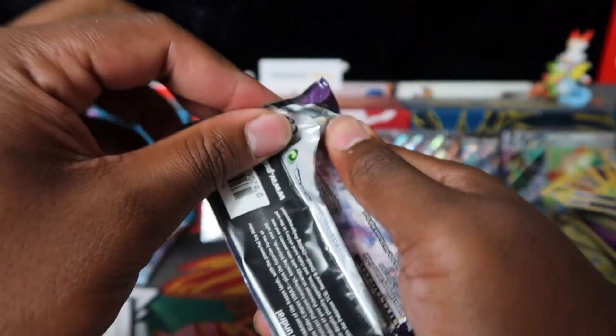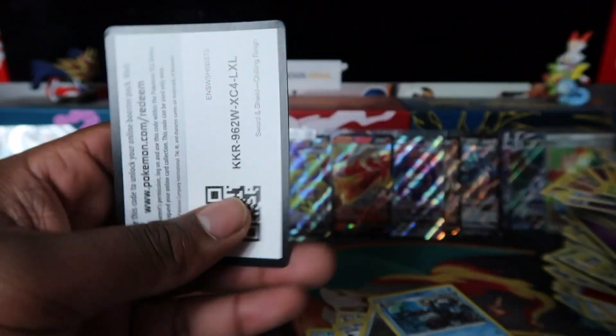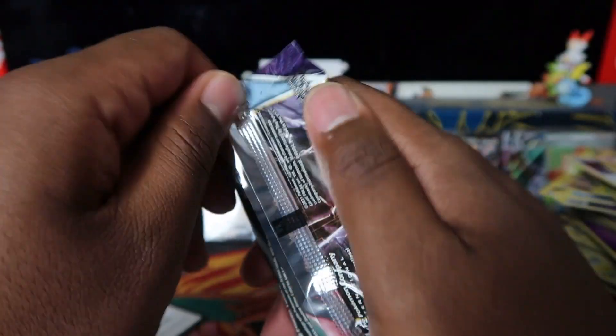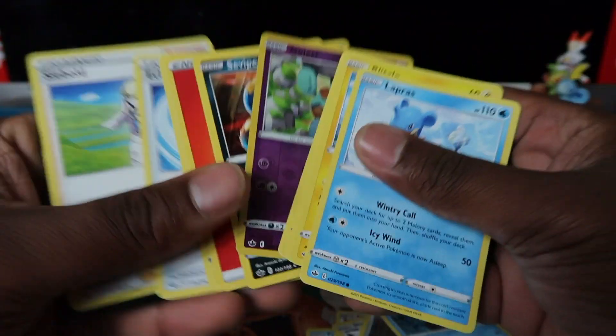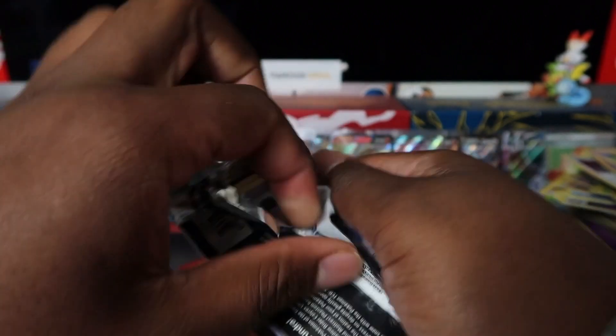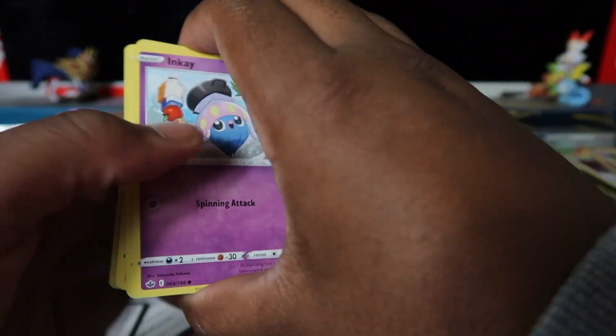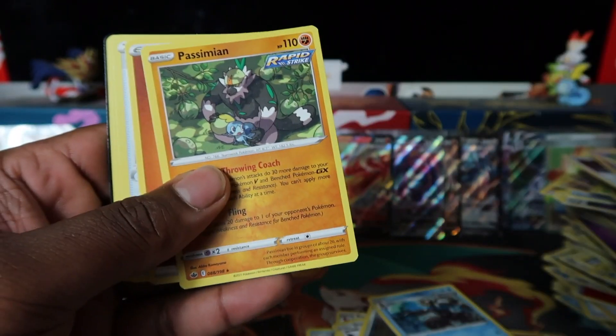We pulled three in the last row out of 20 packs — that's good. Nothing in the penultimate pack. Final pack guys — smash the like button, make sure to subscribe — and nothing there either.